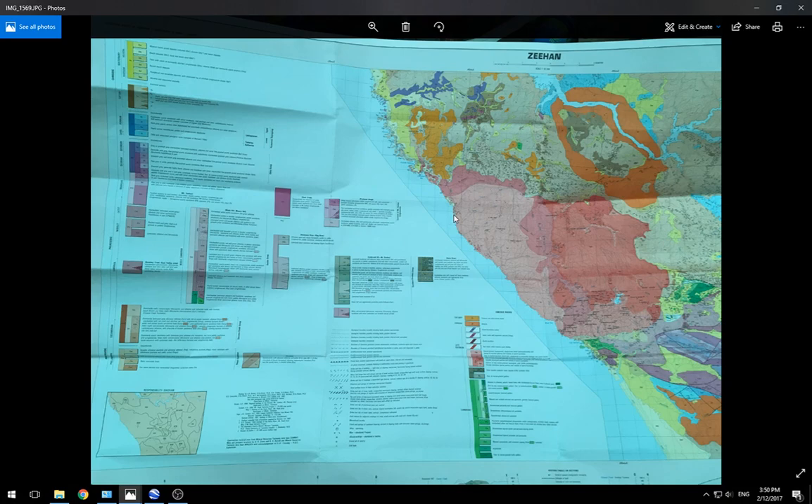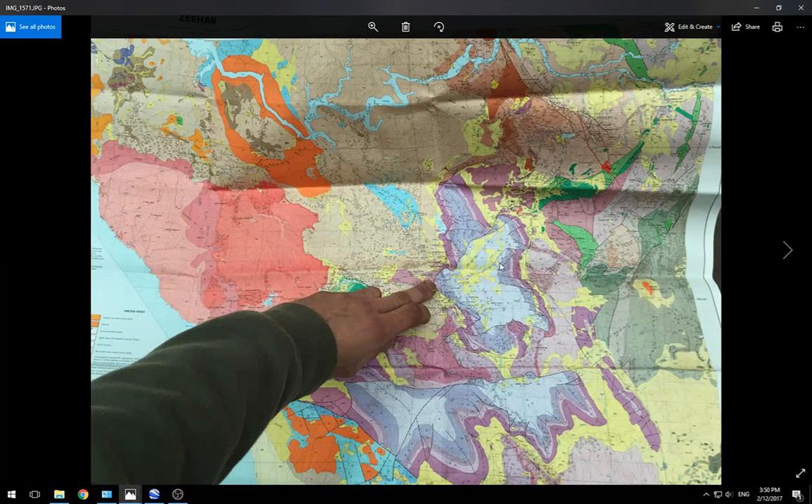Here we have a map, and I always say to people: look at your maps, look at the mineral guides and things on the maps. All the different colors and everything represent different types of geology and geological events. When you look at a map it can be very confusing with all these little bits and pieces — it's very difficult to know which one to narrow down to.